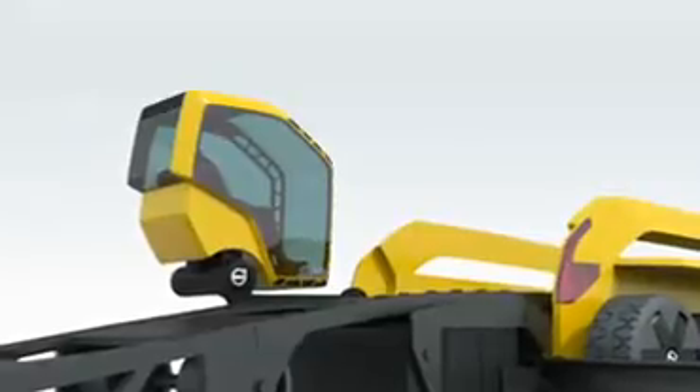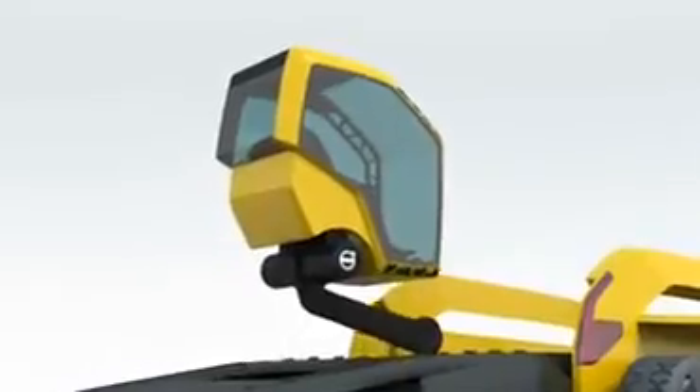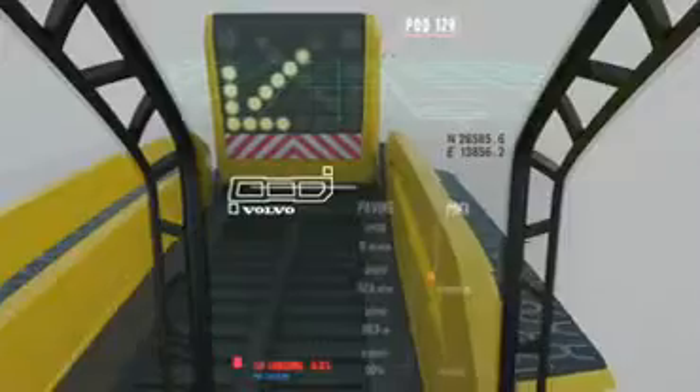Once safely seated in air-conditioned comfort, the entire cab can be elevated to give a commanding worksite overview. The cab position can also be altered in height and aspect to suit the needs of the job. Phoenix is now ready to pave.